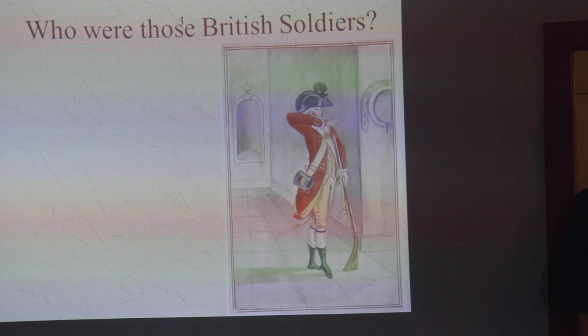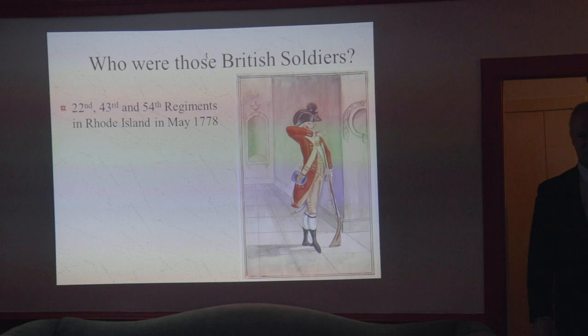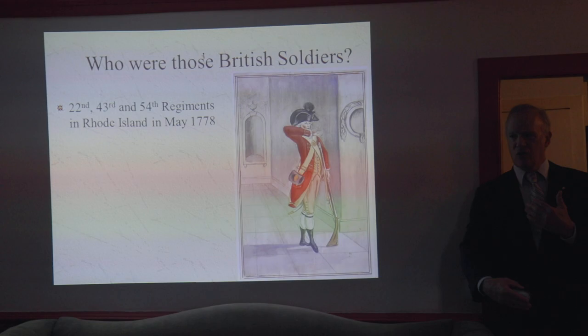That was a nice little battle. But as I said before, I like to know who the British soldiers we're talking about are. It so happens that I've studied one of the British regiments that served in Rhode Island in great detail — the 22nd Regiment, which I have studied in a lot of detail — and it provides a pretty good example. So I'm going to talk a lot about that regiment.